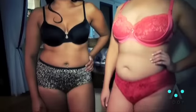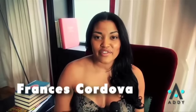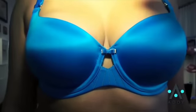Hi, I'm Frances Cordova and I'm a plus size model with Natural Models LA. I'm here at the Curvy Couture showroom. We are demonstrating some beautiful lingerie.